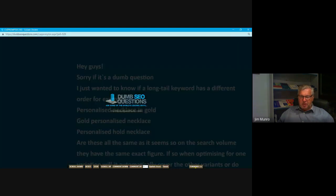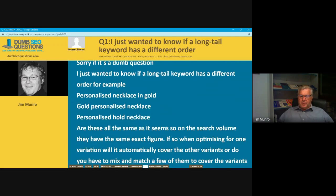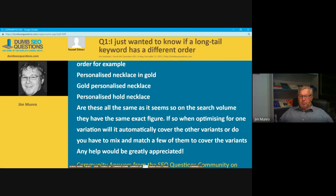We've got nine questions tonight. The first one is from Yusuf Zaduri, titled 'I just want to know if a long tail keyword has a different order.' Yusuf says: hey guys, sorry if it's a dumb question. I just want to know if a long tail keyword has a different order — for example, 'personalised necklace in gold', 'gold personalised necklace', and 'personalised gold necklace'. Are these the same? They seem to have the same search volume figure. If so, when optimizing for one variation does it automatically cover the others, or do you have to mix and match to cover the variants?